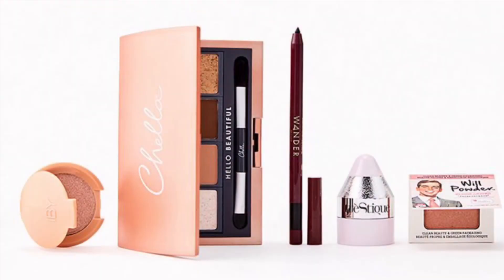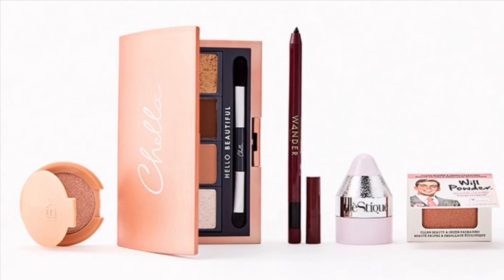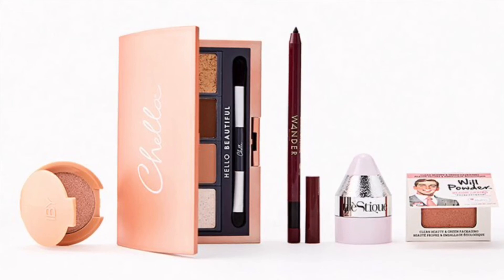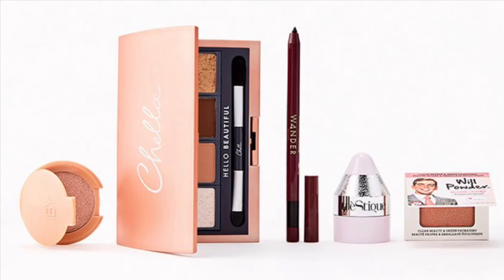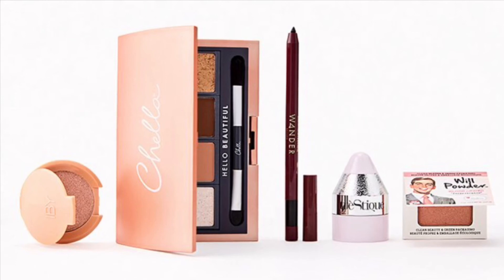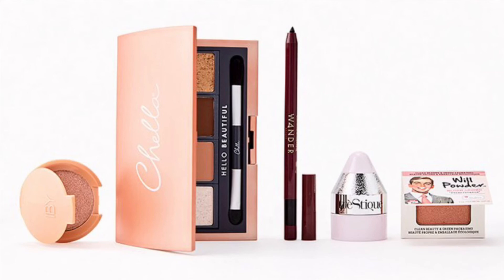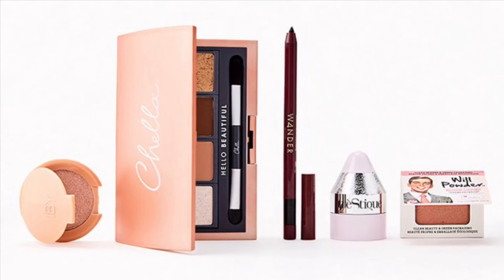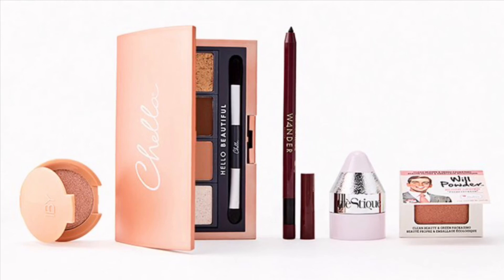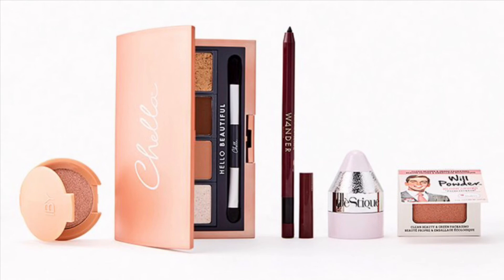These next bundles are $24 each. The Makeup Art Bundle is valued at $98 — this month, express your creativity by adding more color and glow to your routine. You'll get the Chila Eyeshadow Palette Deluxe in Femme Instincts Dynamic Vitality at 12 grams, the Tristique Star Lighter in Ultra Violet at 0.05 ounces, Wander Beauty Sky Liner Automatic Gel Eyeliner in Jet Black at 0.5 grams, IBY Beauty Radiant Glow Highlighter in Prosecco at 3 grams, and the Bomb Cosmetics Wil Powder Blush in Perseverance at 2.2 grams.